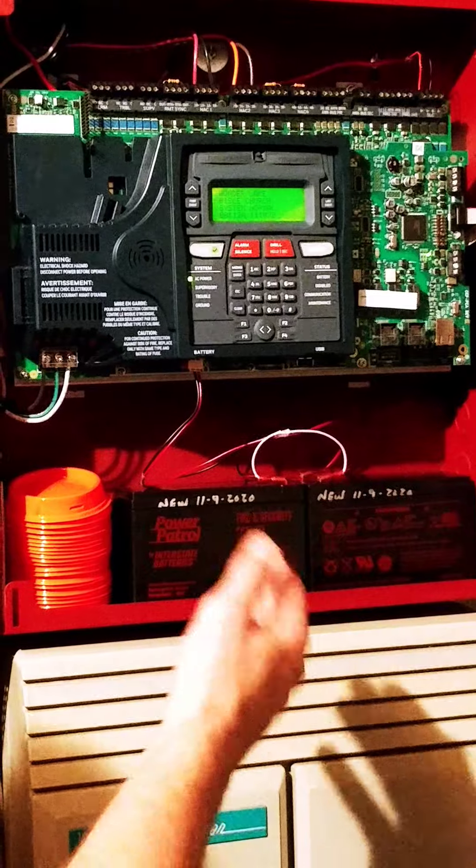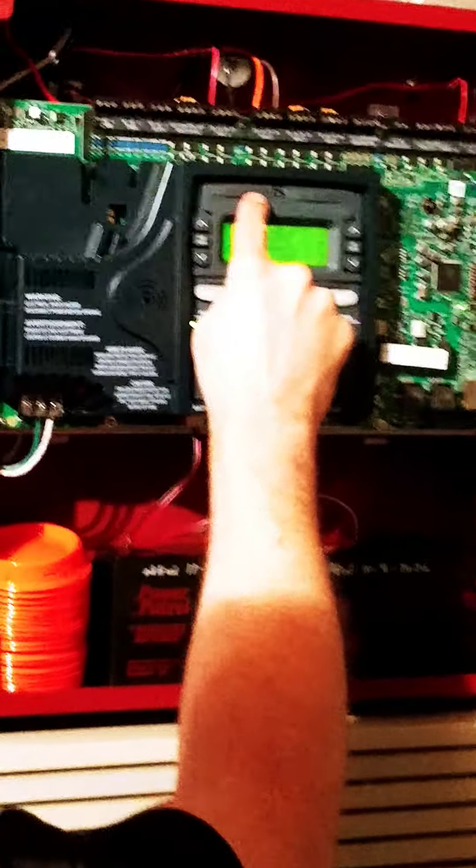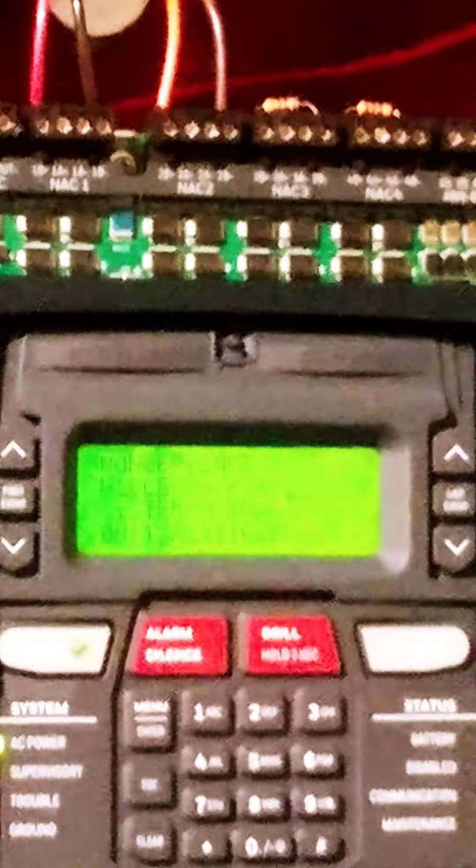Any other problems you would see — like yesterday when I tested — include fire alarm, CO alarm if we added a CO detector, and various conditions when the system goes into alarm. It gives you lots of information: battery status, if something's disabled, communication problems, or maintenance needed. As a smoke detector gets dirty, the system is smart and says this smoke in this location is getting dirty and needs to be cleaned.